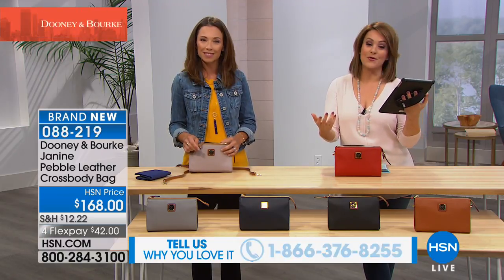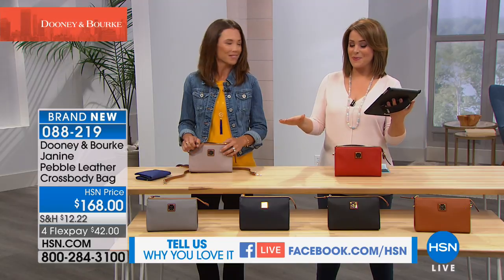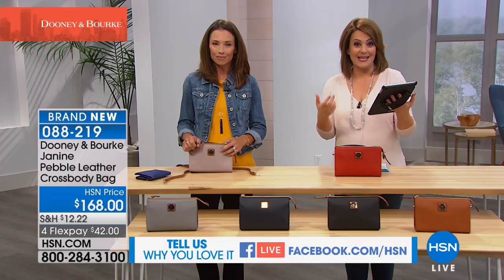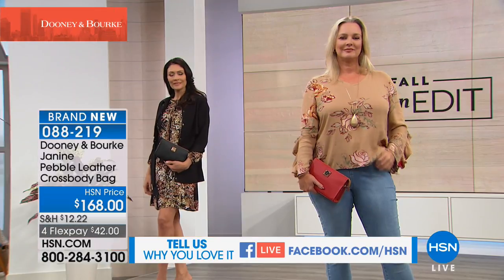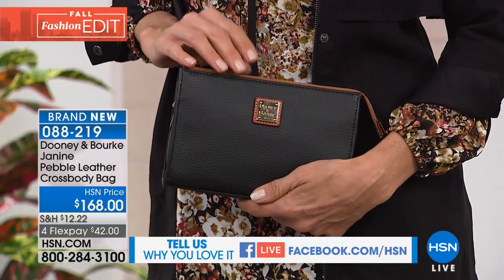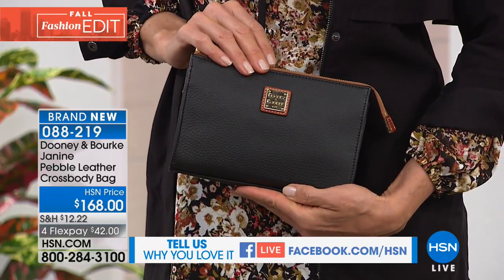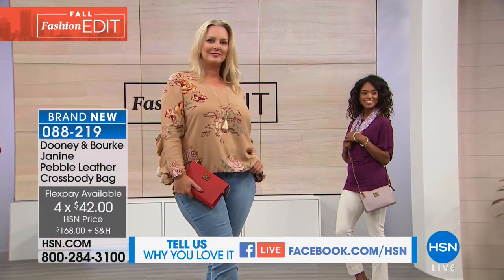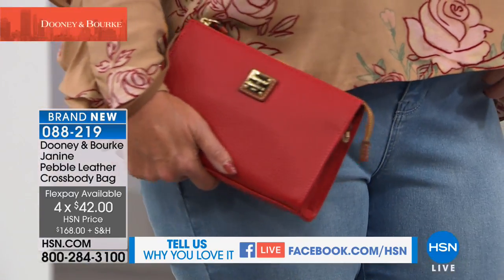If you're buying today for the first time, we launched Dooney & Burke here during HSN's fabulous birthday month. Already beloved and popular — go ahead and become part of the show. Share why you love yours at 1-866-376-8255. We are live and simulcasting on HSN's Facebook page as well. If you're new to HSN, we have FlexPay — a wonderful, easy, free way to break down your purchase into monthly payments. You can get this bag home for $42. Let's run through the colors once again.